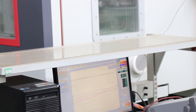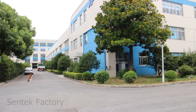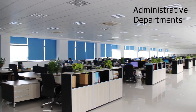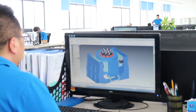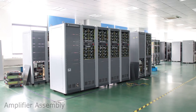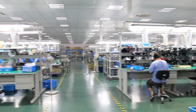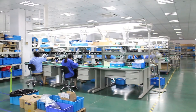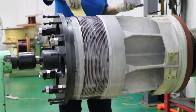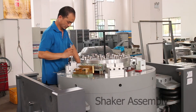Centec Dynamics products are produced in an ultra-modern ISO 9001 certified facility housing administration, engineering, fabrication, assembly, and test personnel. Factory production areas include CNC machining, welding, paint areas, and dedicated areas for assembly of air and water-cooled shakers and chambers.